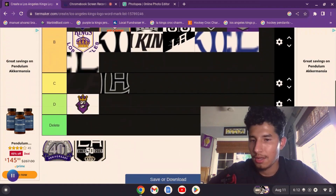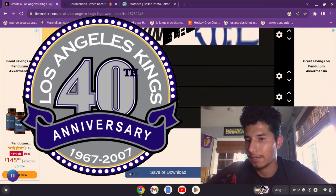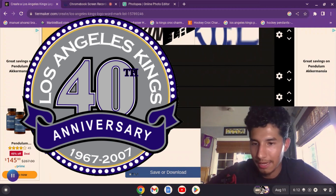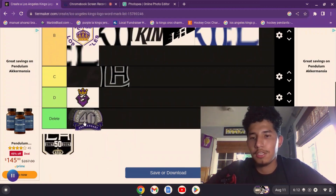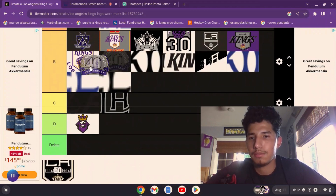Now we've reached the 40th anniversary. This one doesn't feature any elements from the LA Kings logos — not a crown, not an LA — but I still kind of like it. I like the black and silver — well, purple and silver — it's neat. I like it, so I'm going to put it at B tier.